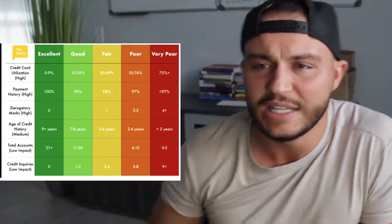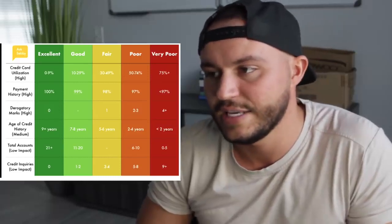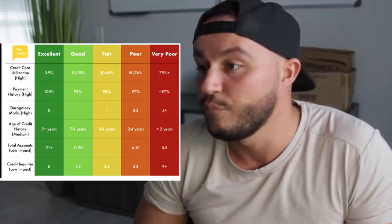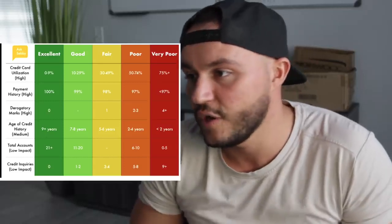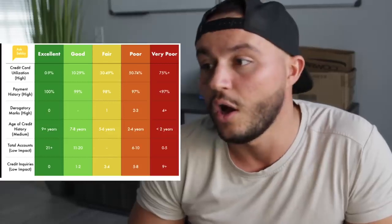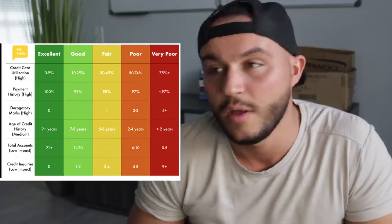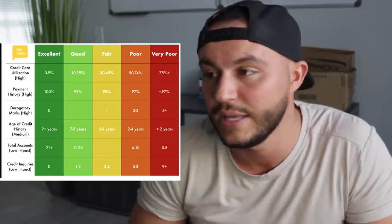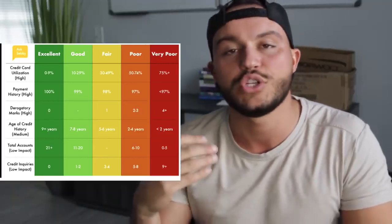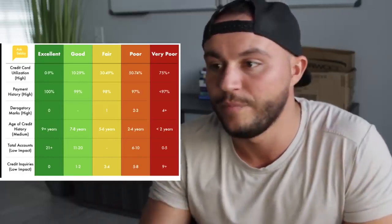This is how the game works, and the goal is to understand it so we can play it to our advantage and work toward it over time. Good is 11 to 20 accounts. Fair is around 10. Poor is six to ten. Very poor is zero to five. Most people watching this — most people in general — are in the zero to five range, with only one or two credit cards and maybe a car payment. What you want to do is have multiple credit cards or credit accounts open.